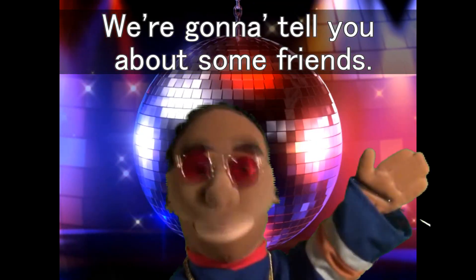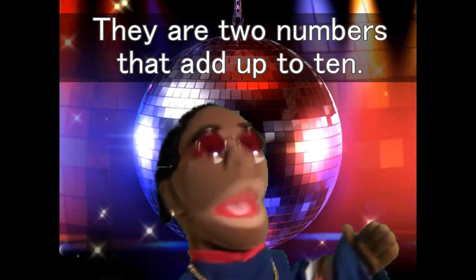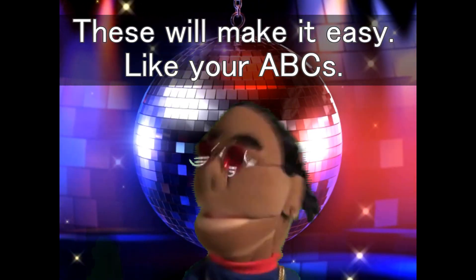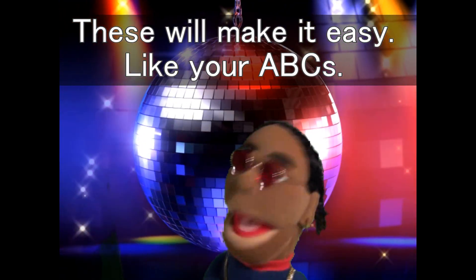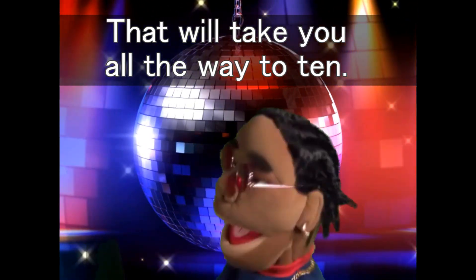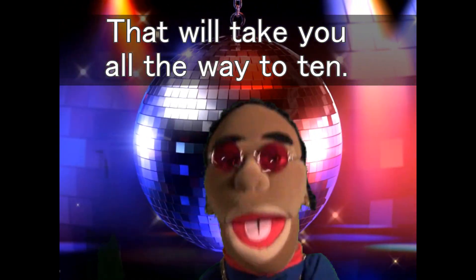We're gonna tell you about some friends, they are two numbers that are up to ten. If you want to make adding a breeze, these will make you easy like the ABCs. Remember each number, it has a friend, that will take you all the way to ten.